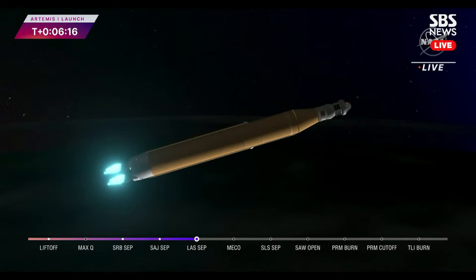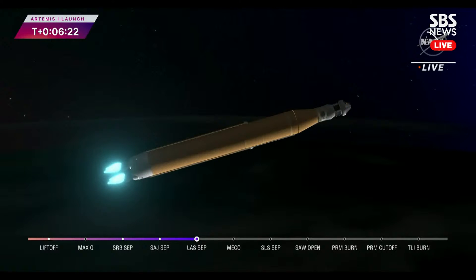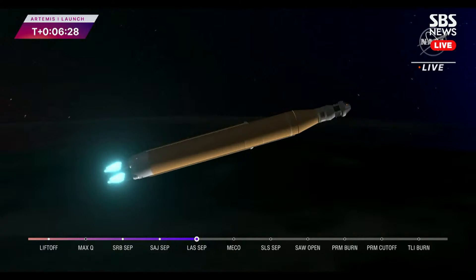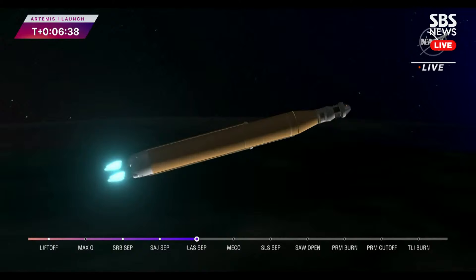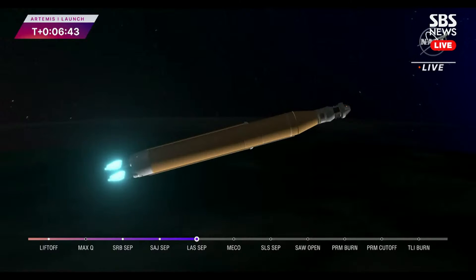Now traveling over 10,000 miles per hour — six minutes and 15 seconds into the flight of Artemis 1, 427 miles downrange. Quiet on the loops in Mission Control Houston as teams continue to monitor this first flight. About a minute and a half until core stage main engine cutoff; all four core stage engines continue to fire at maximum thrust.